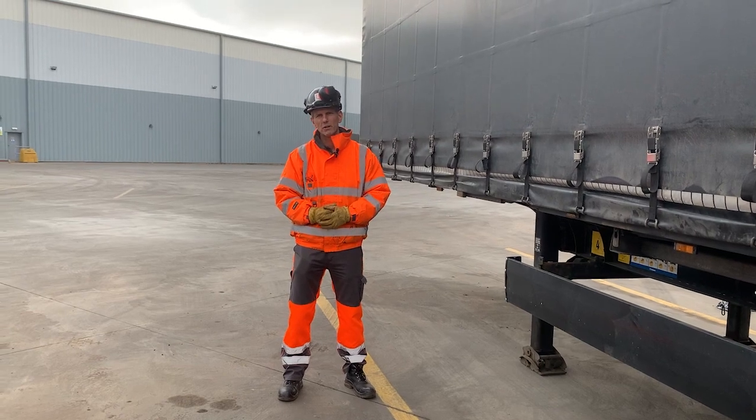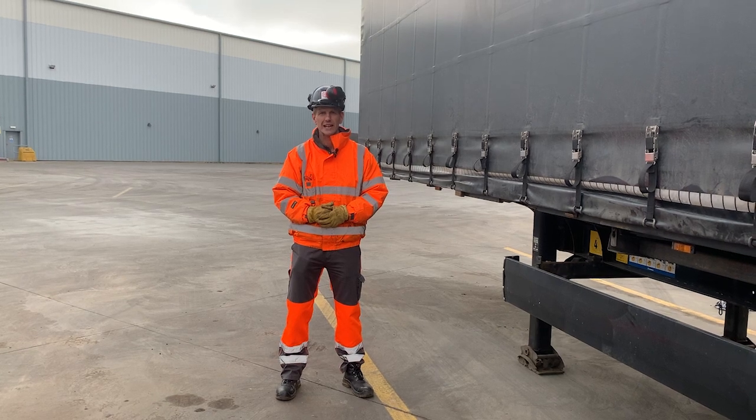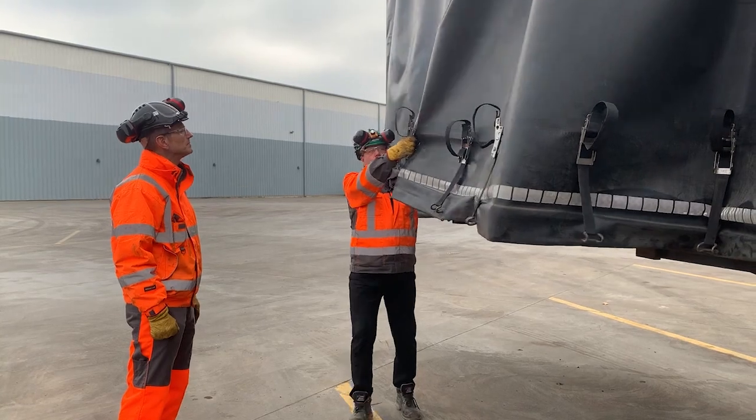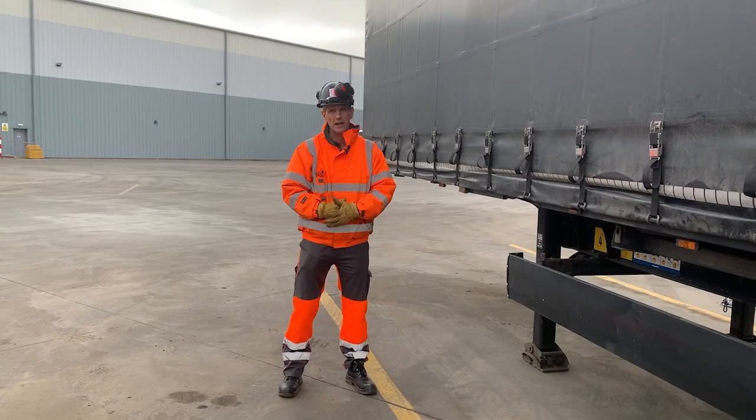Hello. We've had a series of incidents recently involving drivers sustaining musculoskeletal disorder injuries opening curtain-sided trailers like the one you see here.